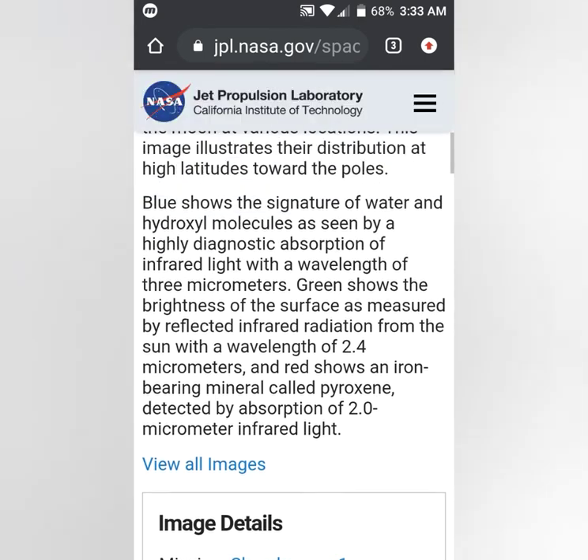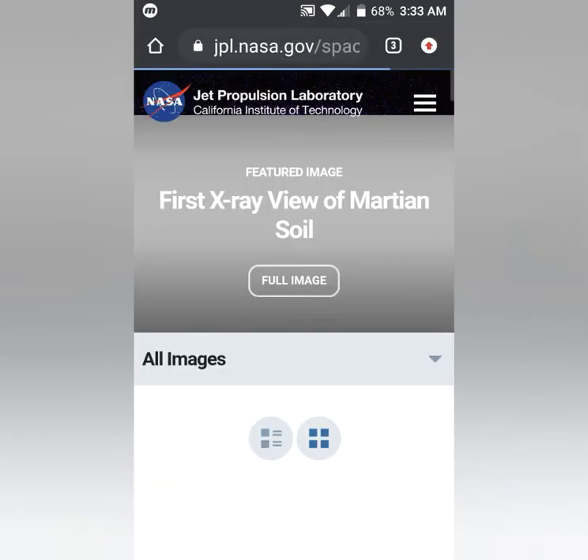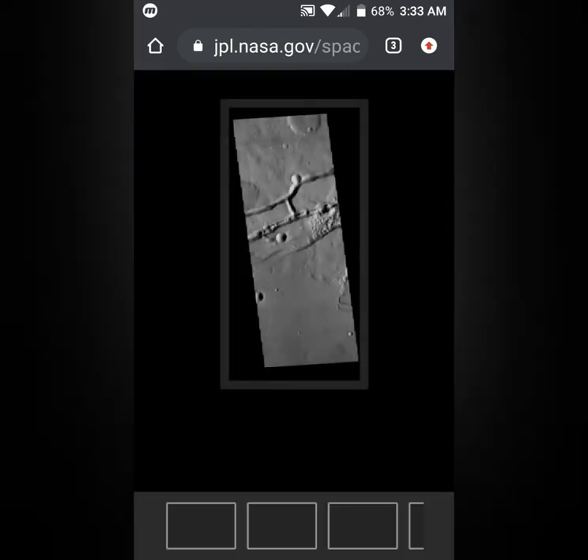I came here and after I read this I chose to view all images, and I was scrolling through the images and came upon this image.